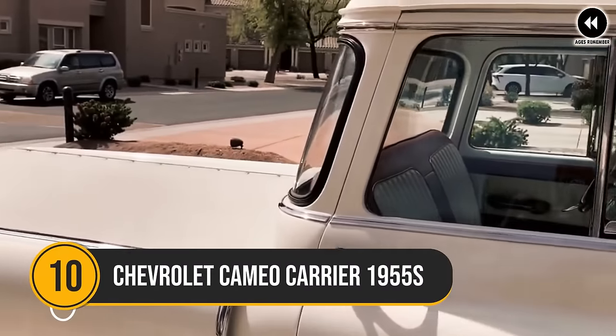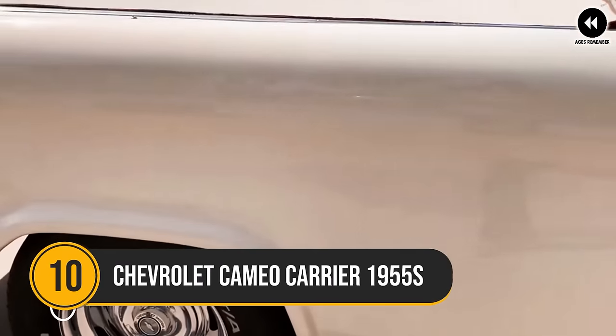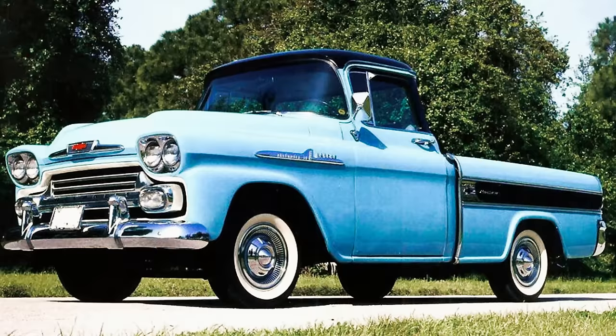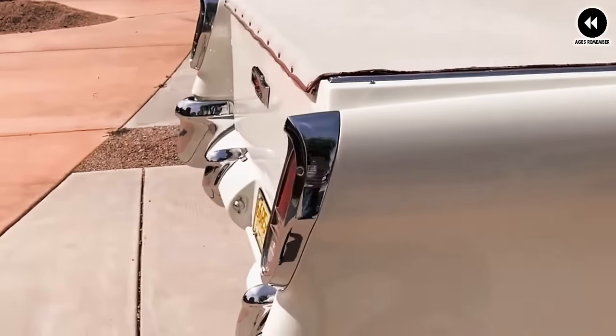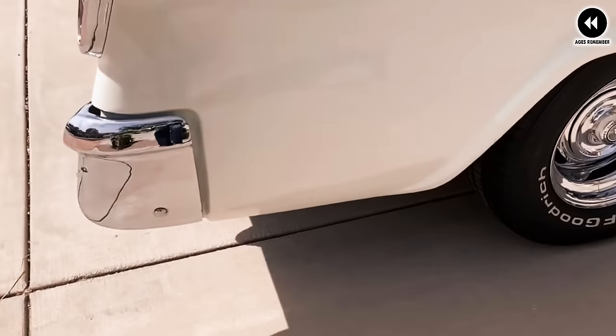10. Chevrolet Cameo Carrier 1955. The 1955 Chevrolet Cameo Carrier was a groundbreaking vehicle that redefined the concept of the pickup truck, blending style, comfort, and utility in a way that had never been seen before.